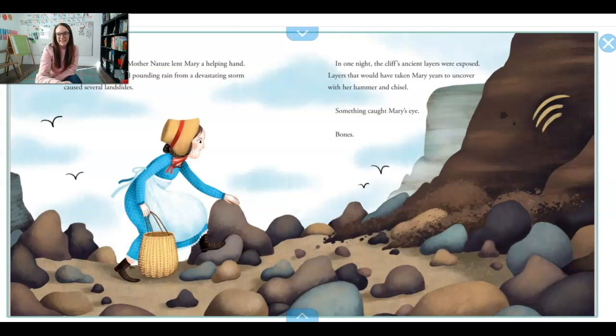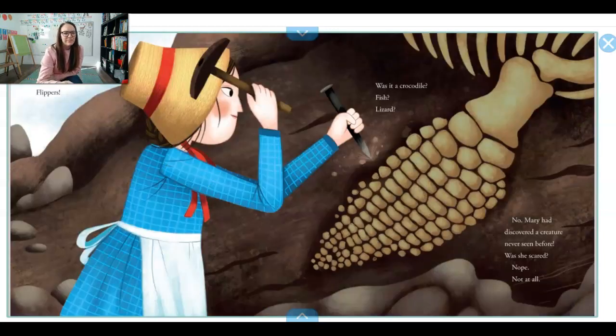Mary is excited. Boldly, Mary chipped away. She uncovered ribs, vertebrae — that's like a backbone — flippers. Was it a crocodile? A fish? A lizard? No. Mary had discovered a creature that had never been seen before.